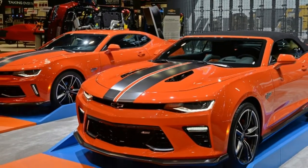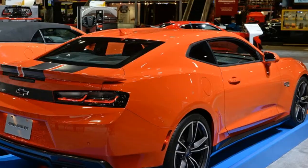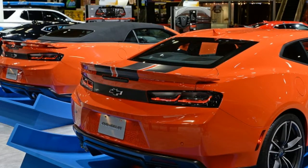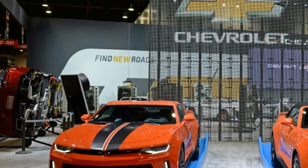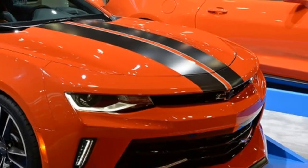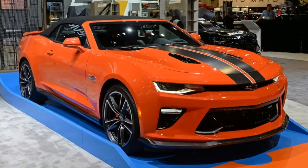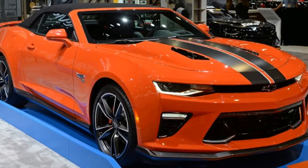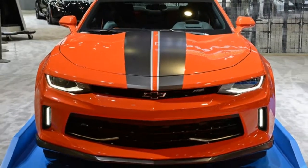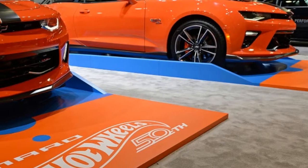All are painted in Crush Orange paint and feature a black and orange interior. The Crush paint is very similar to the Hugger Orange on 1969 Camaros. The cars also get two grey and white stripes straight down the middle, grey ground effects, grey wheels, and Hot Wheels badges on the fenders. Dark taillights and black bowtie emblems help complete the orange contrast. The Hot Wheels package also adds orange knee pads, orange seat belts, embossed headrests, and Hot Wheels badging on the steering wheel and door sills.